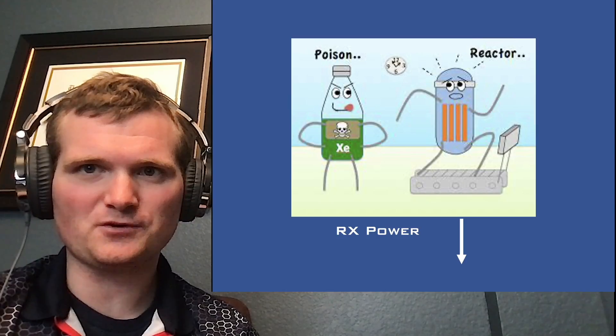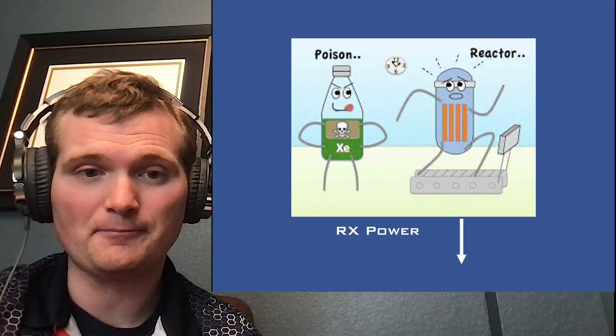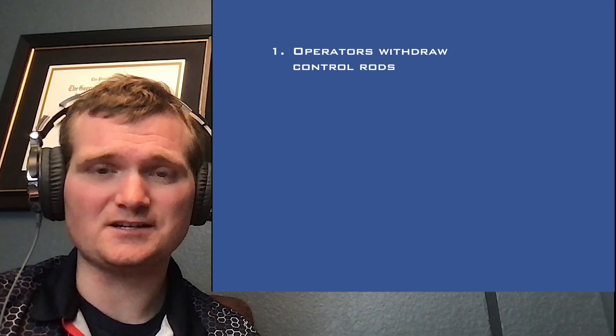I'm going to save the majority of my reactor discussion for the next episode. The short explanation is that low power operation is where you are at the most vulnerable. They struggled to maintain power during the test due to the buildup of xenon-135, a fission product which is a huge attractor of neutrons compared to uranium in the core — it stops fissions from happening. Reactor operators actually call this 'poison,' and it lowers reactor power sharply. So the operators withdrew control rods in order to maintain power, which makes reactor power go up.